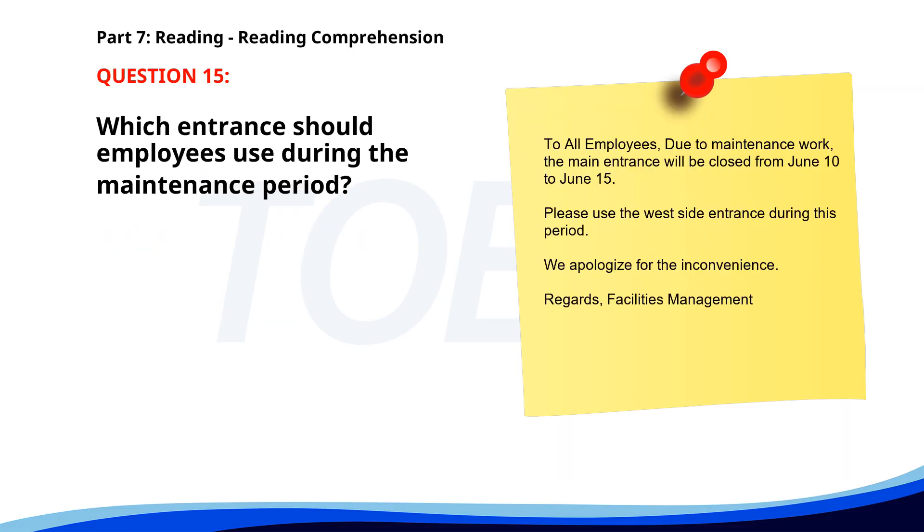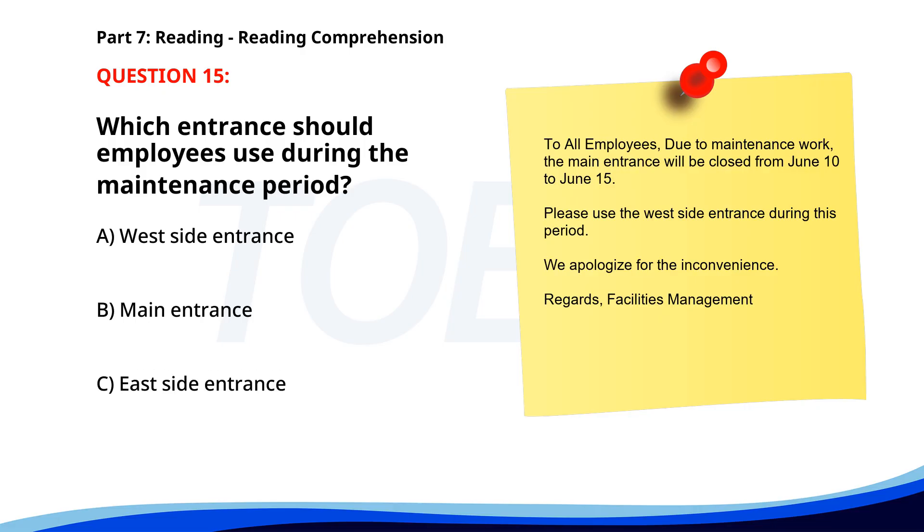Number 15. To all employees: due to maintenance work, the main entrance will be closed from June 10 to June 15th. Please use the west side entrance during this period. We apologize for the inconvenience. Regards, Facilities management. Which entrance should employees use during the maintenance period? A. West side entrance. B. Main entrance. C. East side entrance. The correct answer is A. West side entrance.